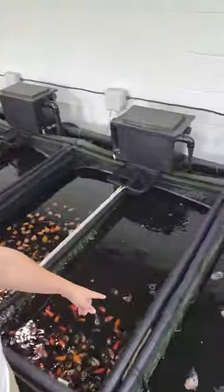Hey guys, I am back at Star Fisheries, checking out the selection of fish they have in stock.